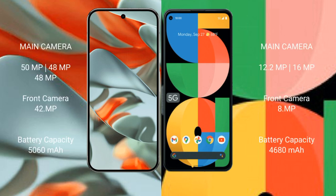The Google Pixel 9 Pro XL features a rear triple camera setup: 50MPx plus 48MPx plus 48MPx, and a front camera of 42MPx.